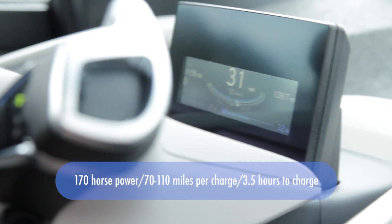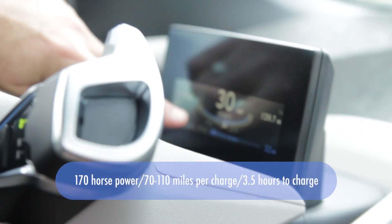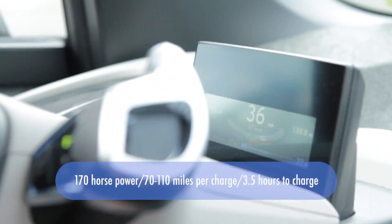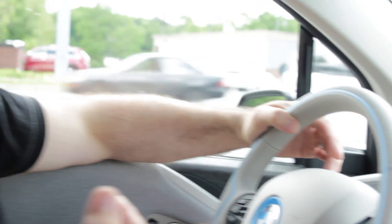It tells you when you're under e-power and when you're charging. What 'charging' means is if you're taking your foot off the gas, the car is now charging itself — that's called regenerative braking, or deceleration, which is really cool.